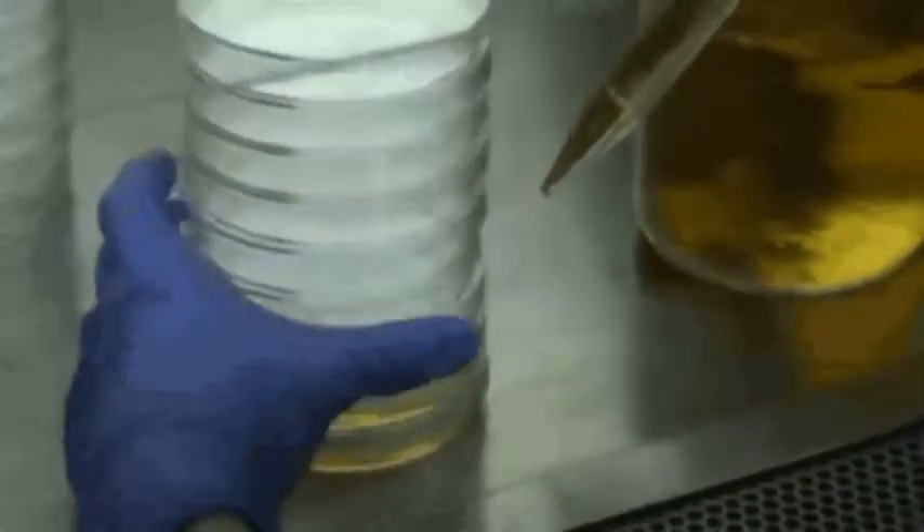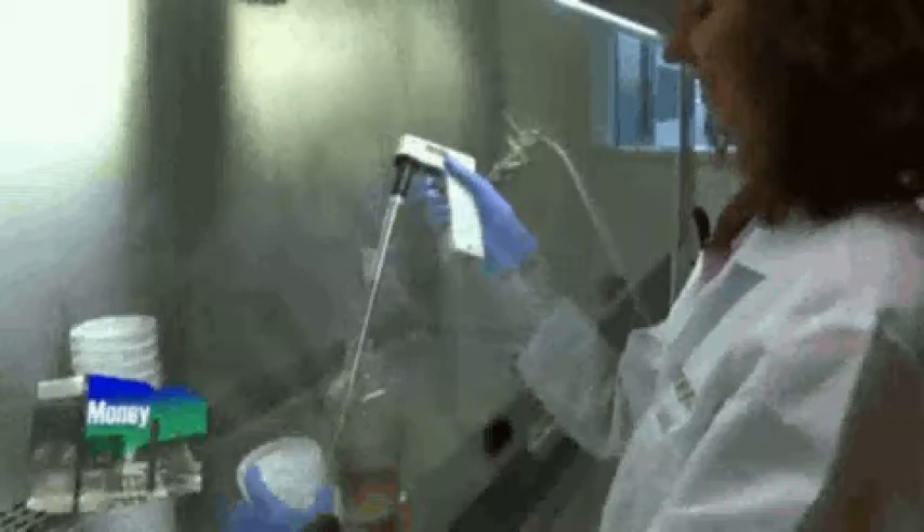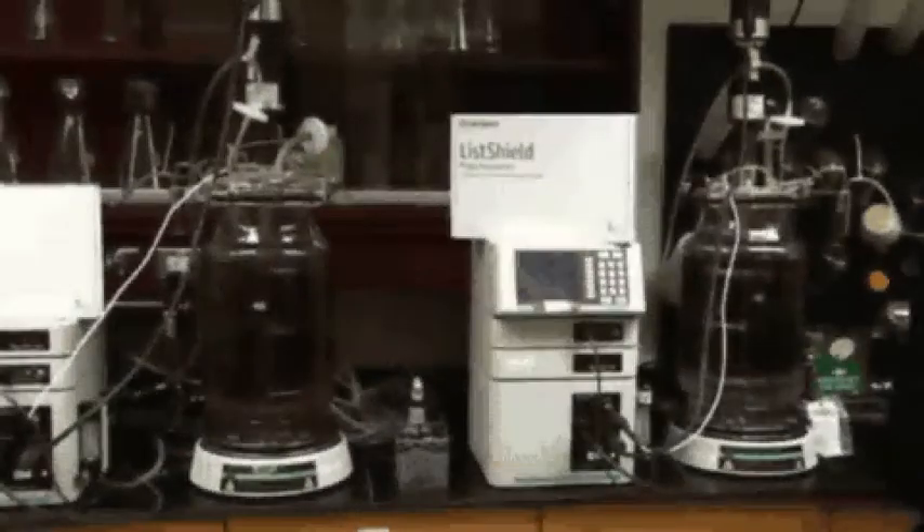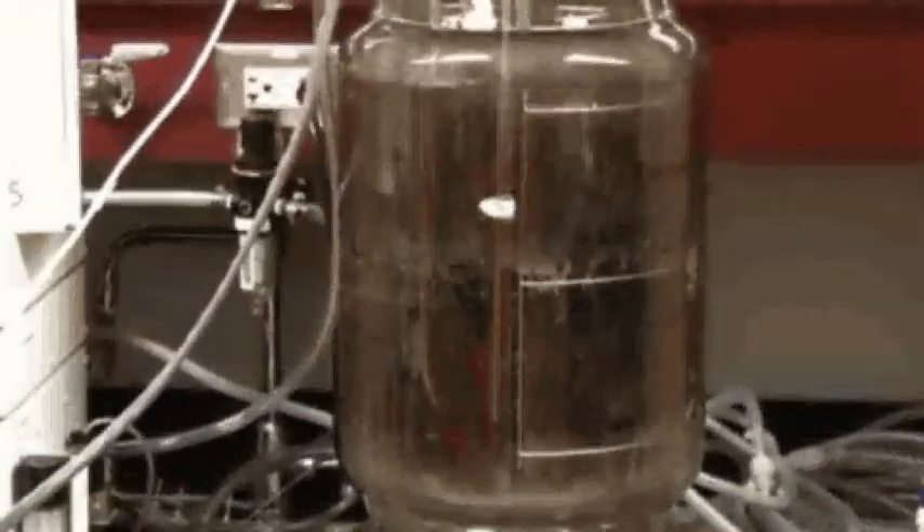Inside this lab in Baltimore, Maryland, technicians develop phages — viruses they use to fight bad bacteria. One technician describes the process: setting up the fermenter, growing the bacteria, inserting the phage, and monitoring the process from start to finish. Intralytics is a biotech company that produces bacteriophages, or bacteria-fighting microorganisms.